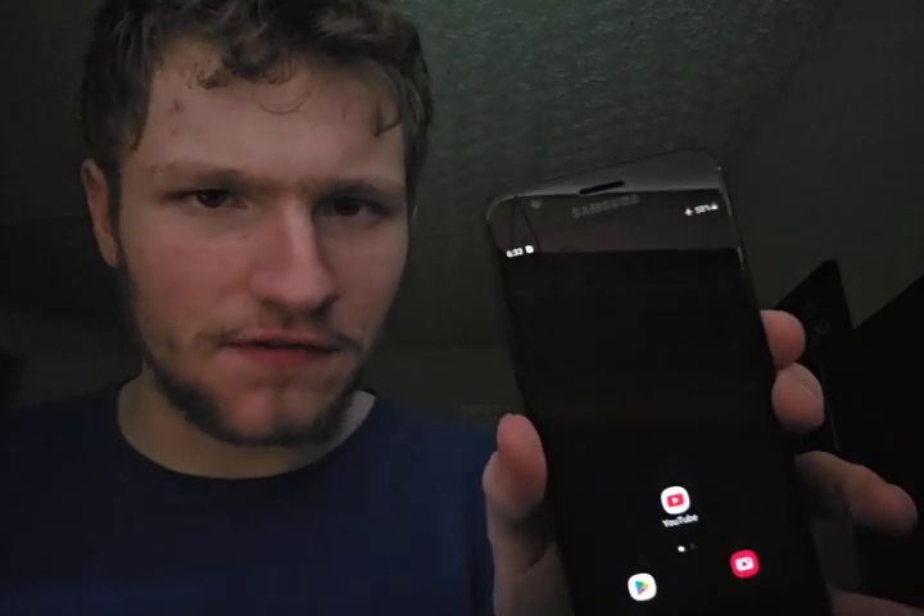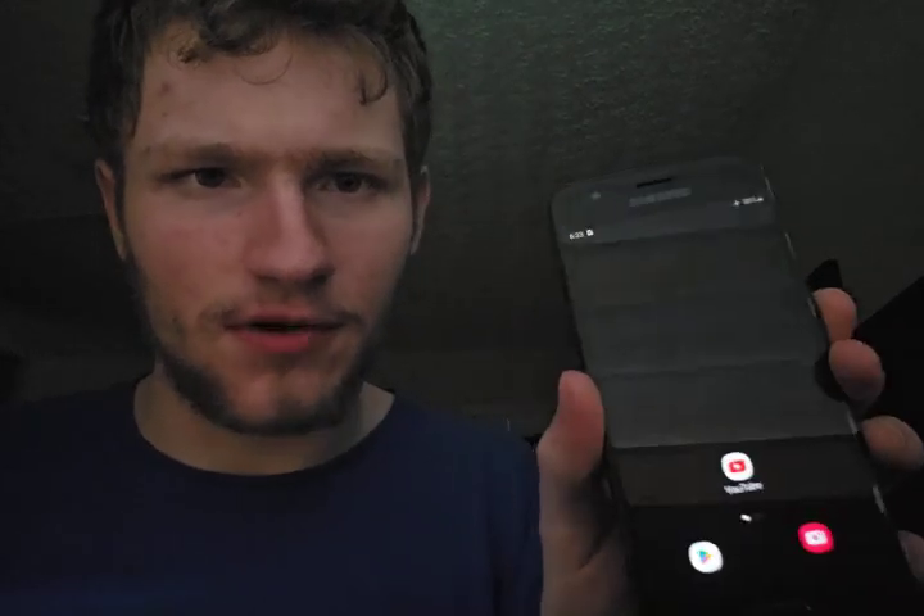Hey everyone, welcome back to another video. Today I want to go through what it's like owning and using a Samsung Galaxy J3 Achieve in 2024. For pricing, you can get one in pretty good condition on eBay for around $20 to $30. This one I got for $25. The seller did a really good job either refurbishing or taking care of it.